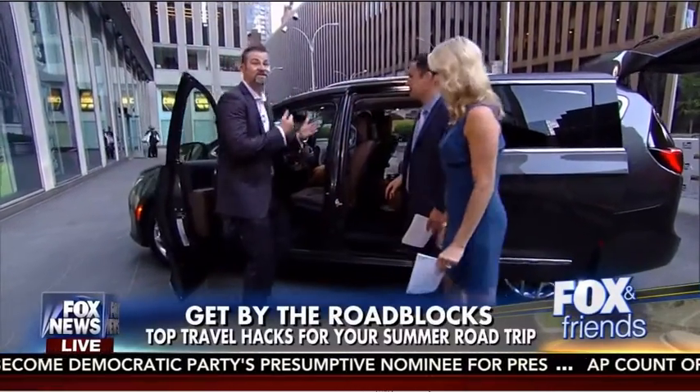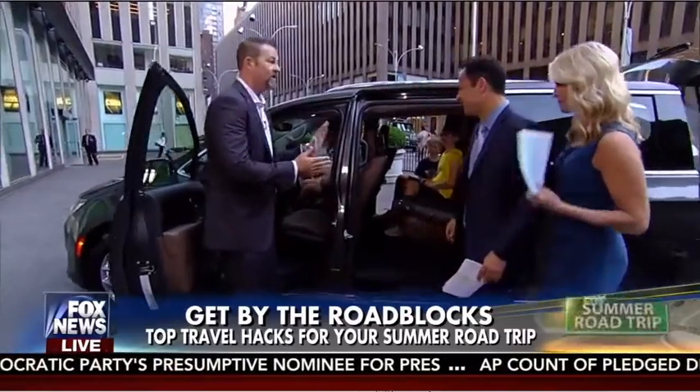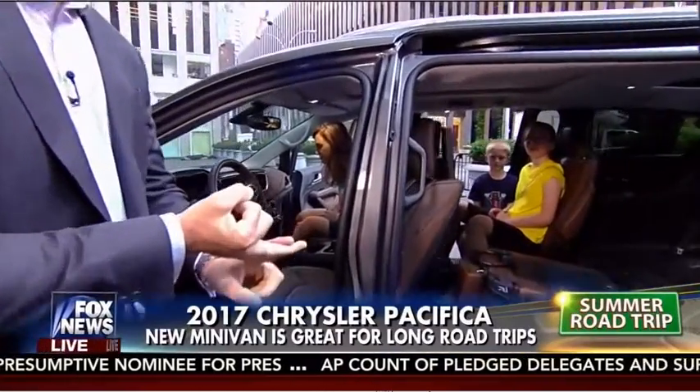Good morning. Tell us about this amazing car. The car you picked is the 2017 Chrysler Pacifica. We brought it to you a few times as conceptual, but this is the real deal, ready to hit the road. Here's what makes it unique: eight USBs inside the vehicle and 13 cup holders.